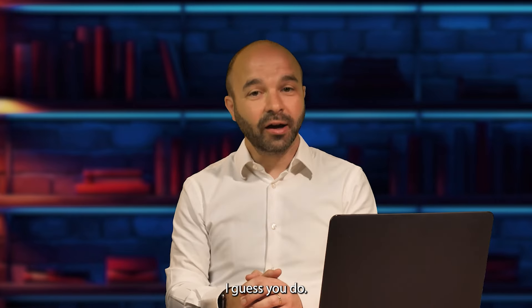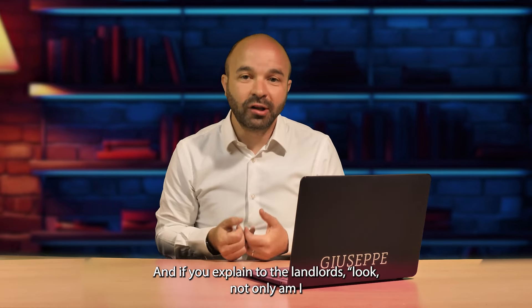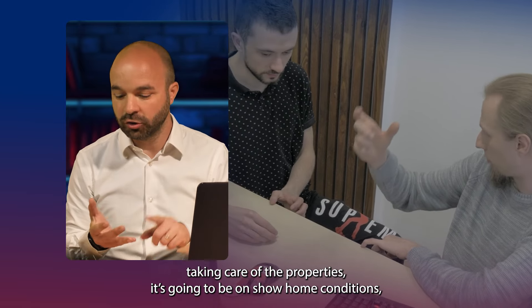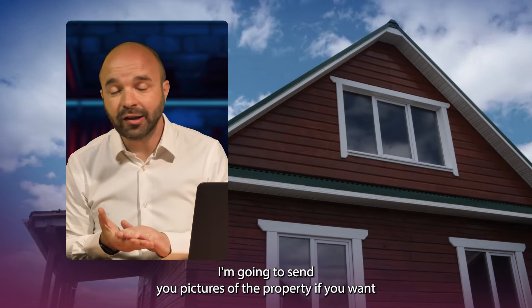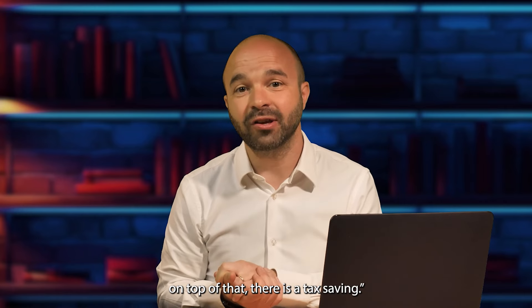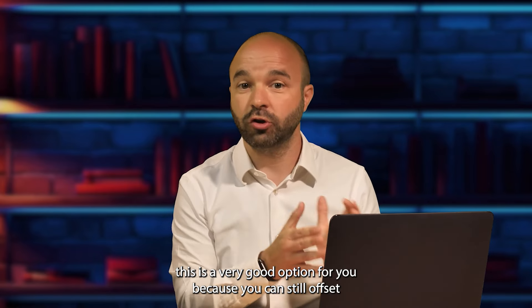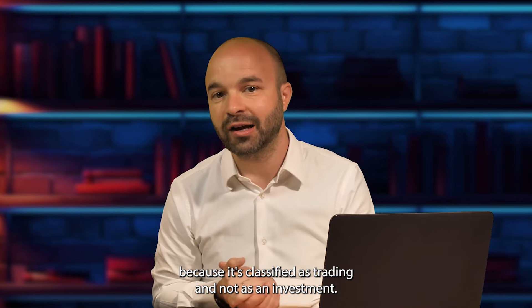So that's the situation with rent to rent. If you explain to the landlords: not only am I taking care of the property and keeping it in show home conditions, I'm going to guarantee you this rent and send you pictures of the property once a month so you can see it's in good state — on top of that, there is a tax saving. If you're struggling with Section 24 and with tax, this is a very good option because you can still offset your mortgage interest against your income since it's classified as trading and not as an investment.